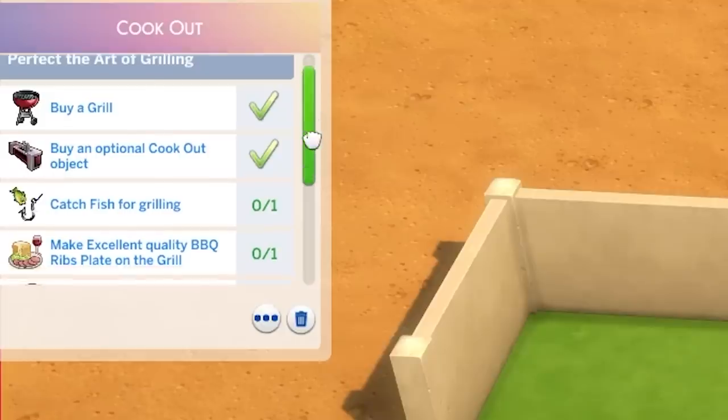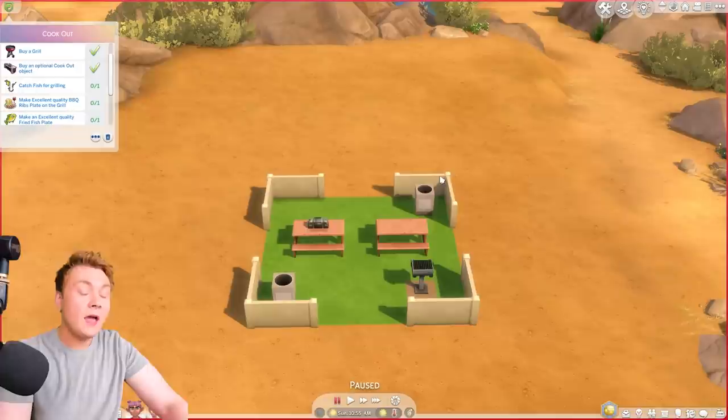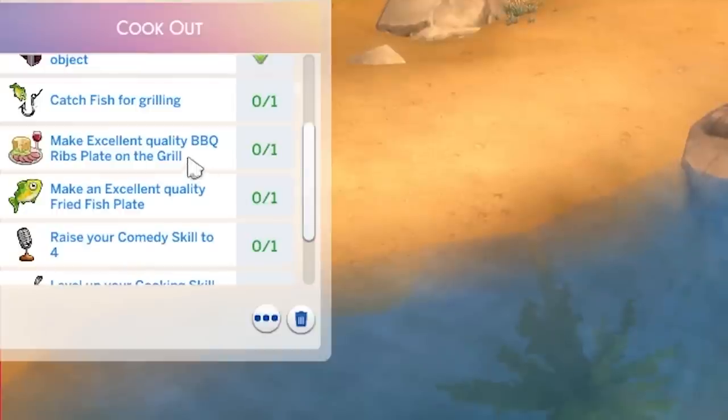The scenario has a few different things — it's a very small scenario. As well as the new CAS items and the scenario, we also got a couple of new cooking objects to go with it, which include barbecue ribs and fried fish.